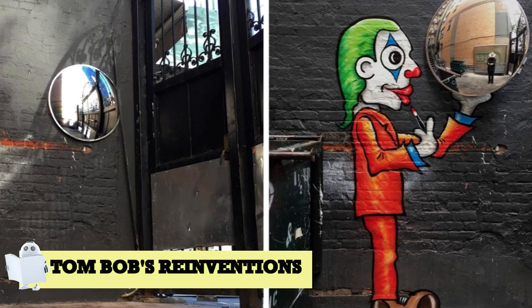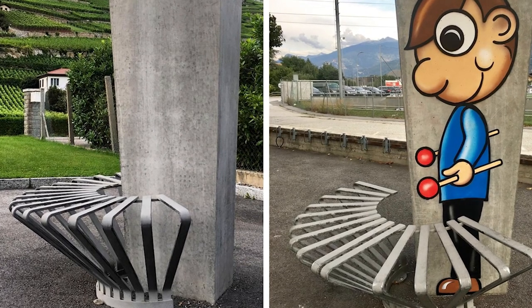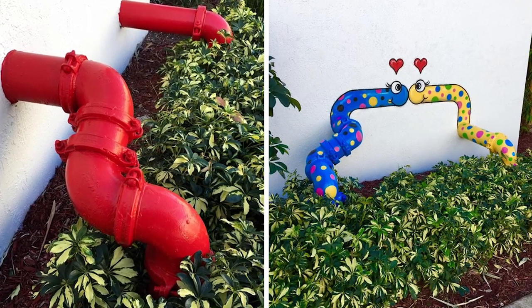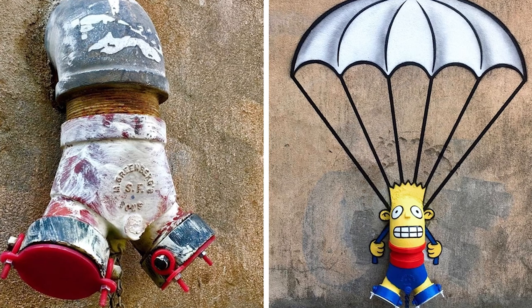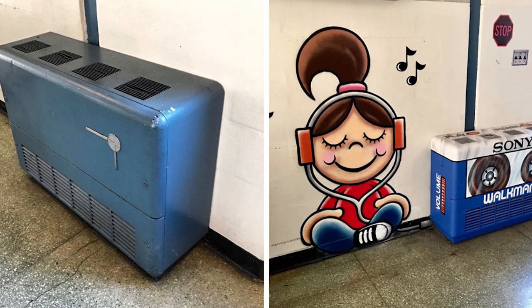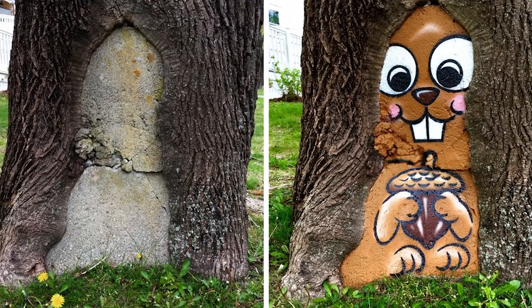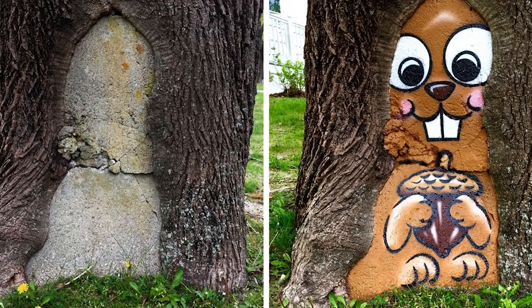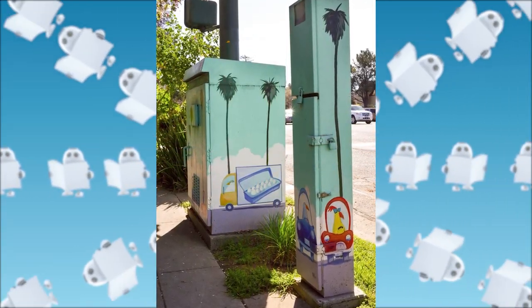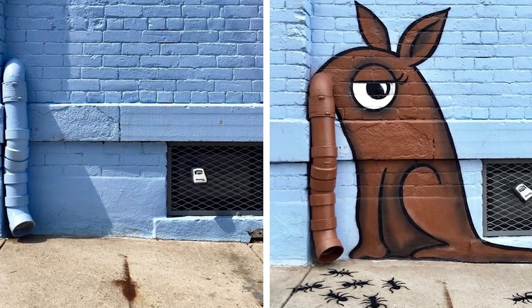Number 4: Tom Bob's Reinventions. While street art is often reserved for the incredible talent of spray painting lifelike and photorealistic murals, we also have to applaud those that seek to repurpose the most mundane inner-city objects. Meet Tom Bob, an artist who has gained a reputation for running amok through the streets of New York and Massachusetts, using the forgotten elements of the street to create a series of whimsical and oftentimes magical artwork.